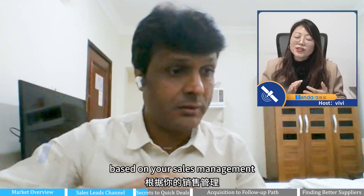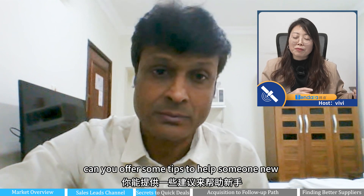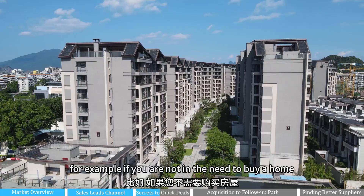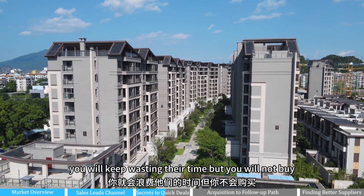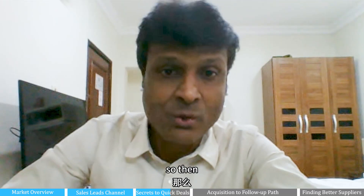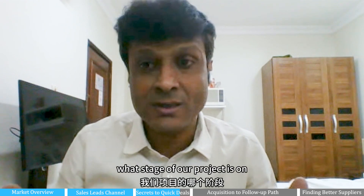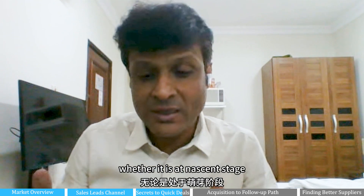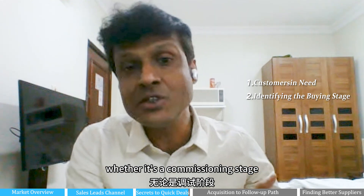Based on your sales management experience, can you offer some tips to help someone new close deals faster? For example, if you are not in need to buy a home, anyone will come but you will not buy. So we need to focus on what stage the project is at — whether it's a nascent stage, an implementing stage, or a commission stage.